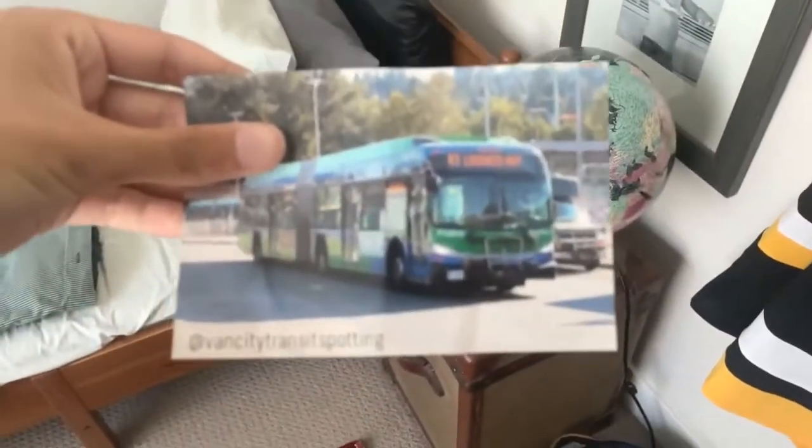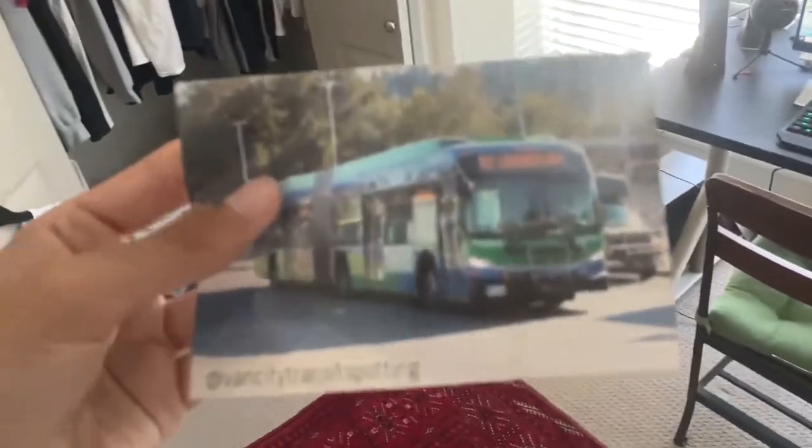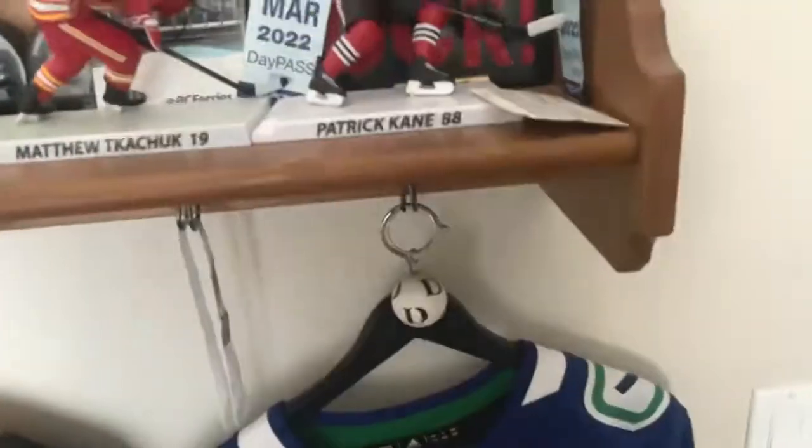Here we have a picture printed. I got this from Van City Transit Spotting last year for winning a transit race from UBC to Surrey Central Station. Me and a guy named Trevor's Transit Photography — he was my teammate — and we ended up getting first place. So a huge shout out to Ethan Louie, known as Van City Transit Spotting, for this picture.